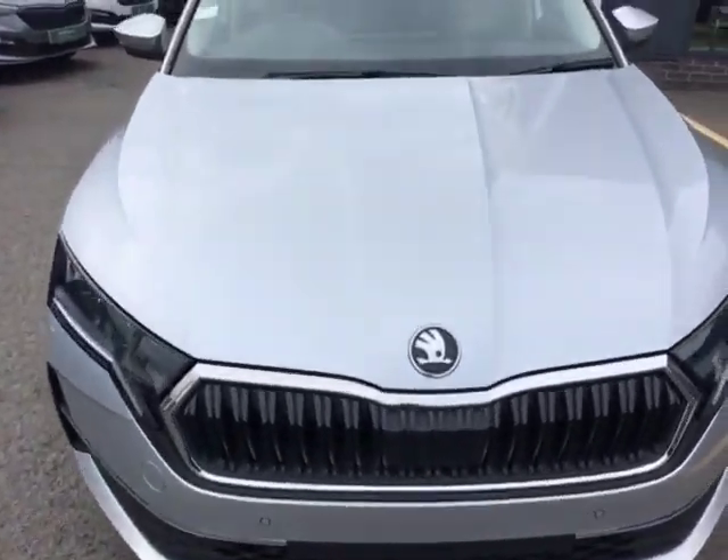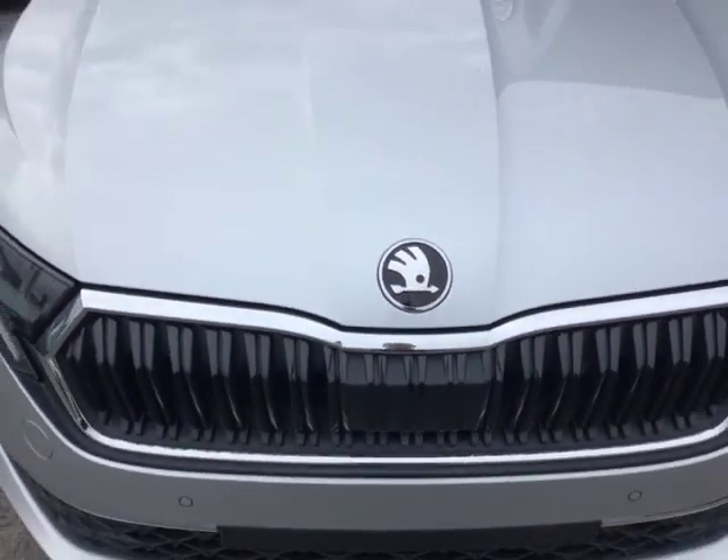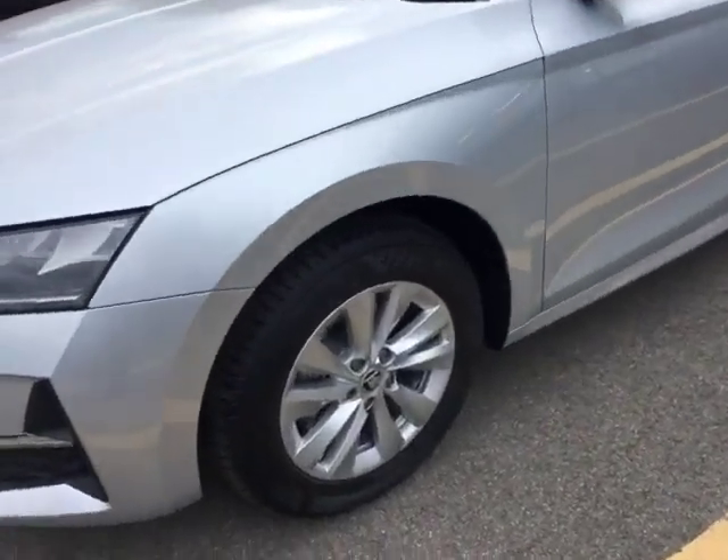As you can see from the front of the car, it features this brilliant silver paintwork, that classic Skoda badging, and your contrast black and chrome grille. The car will also feature front and rear sensors.